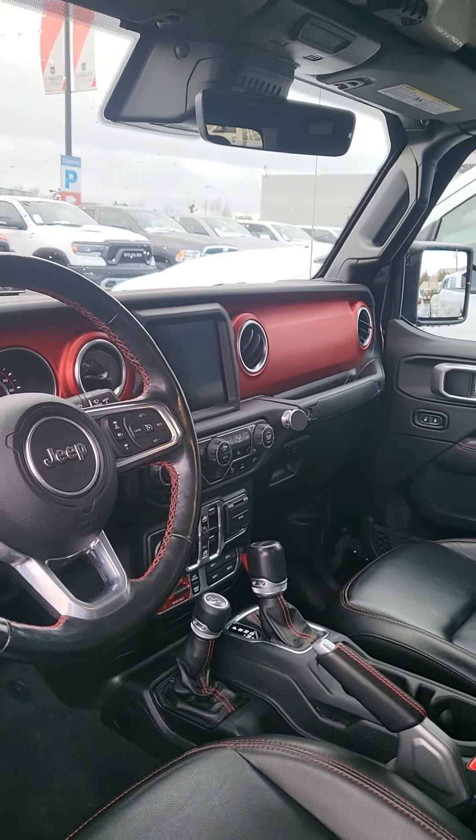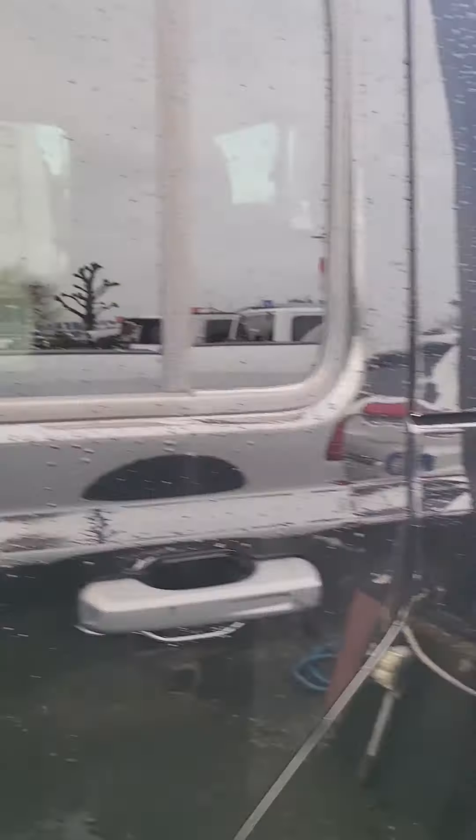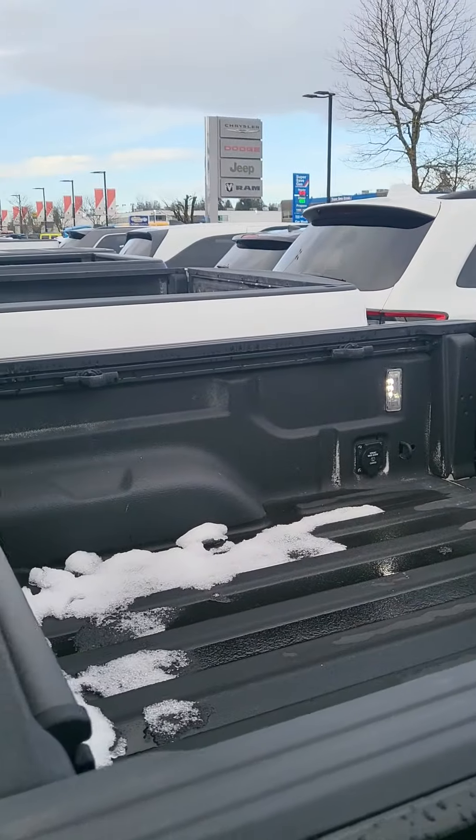Nice interior — it's got the big screen, heated seats, heated steering wheel, spray-in bed liner.